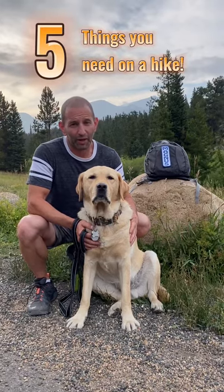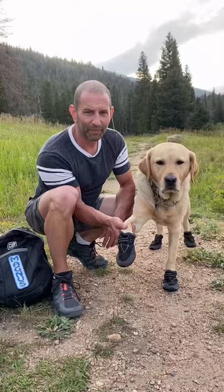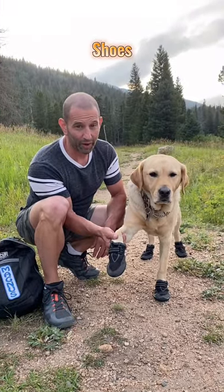Here are five things you have to have on a hike with your dog. Goggles to protect your pup from dirt, debris, and even the sun. A pair of good shoes for when the ground gets too hot or too rough.